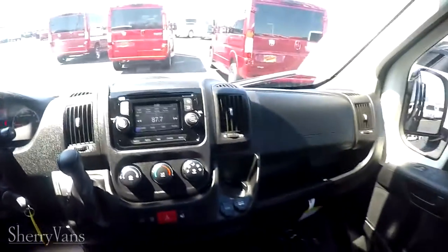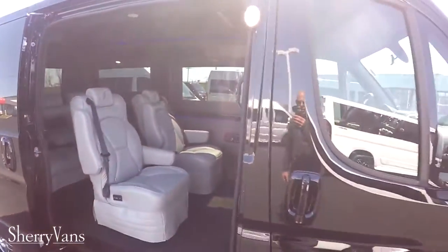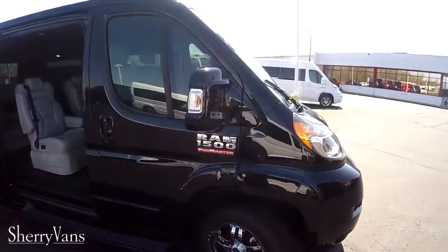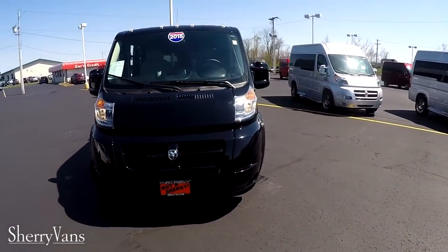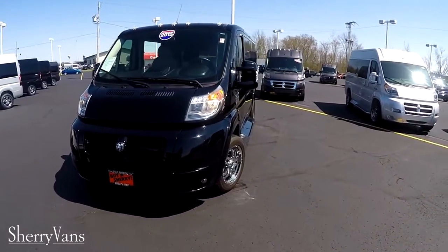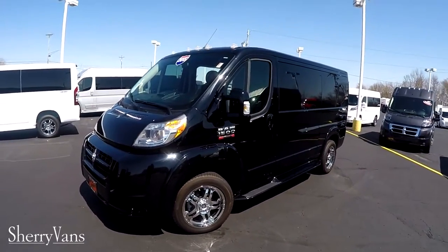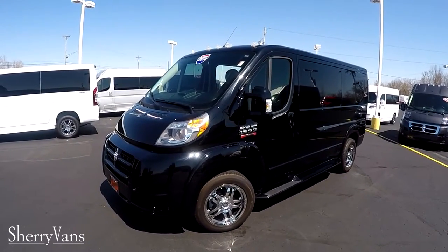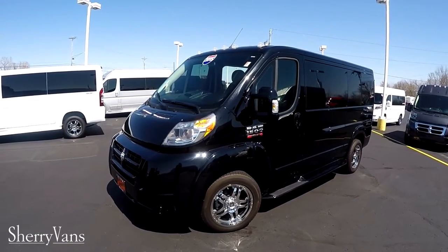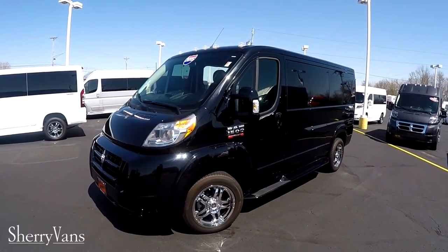That pretty much wraps up this pre-owned 2015 Sherry Ram Promaster conversion van. If you have any questions on this van or something I might not have covered in this short video, feel free to give me a call — I'm always around, or somebody's around to answer your questions. For those of you that like our videos or are in search of the next great deal, I kindly ask that you subscribe to our YouTube channel and like us on Facebook, so you won't miss out on the next great deal here at Paul Sherry Conversion Vans. I appreciate your time, and thanks for joining us.